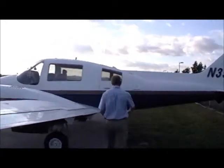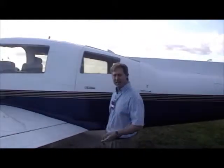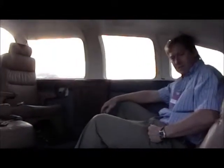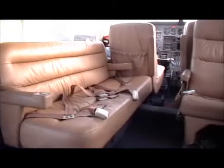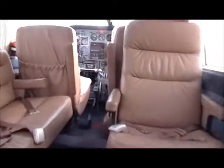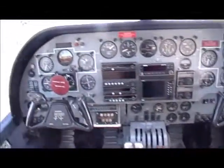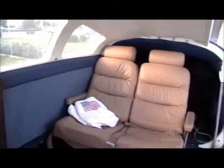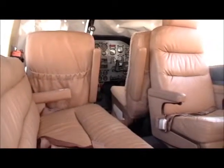Follow me. It has an air stair, so it's cabin class comfort. See how roomy and comfortable this aircraft is. There really is a lot of space in this aircraft. It also has plenty of storage for your luggage.